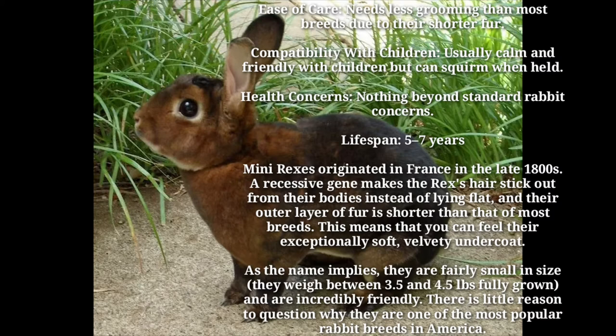Mini Rexes originated in France in the late 1800s. A recessive gene makes the Rex's hair stick out from their bodies instead of lying flat, and their outer layer of fur is shorter than that of most breeds. This means that you can feel their exceptionally soft, velvety undercoat. They are fairly small in size, weighing between 3.5 and 4.5 pounds fully grown, and are incredibly friendly. There is little reason to question why they are one of the most popular rabbit breeds in America.